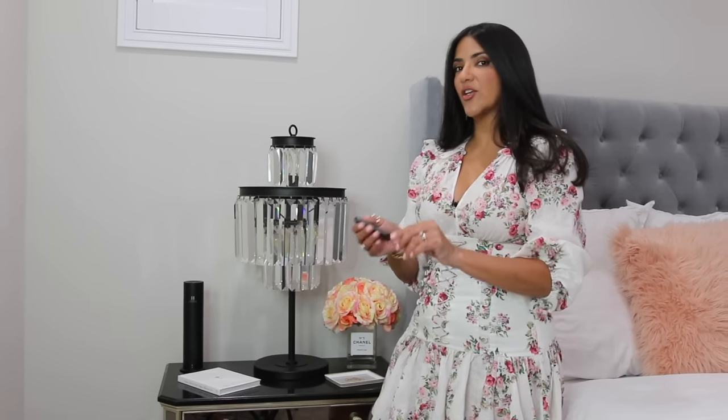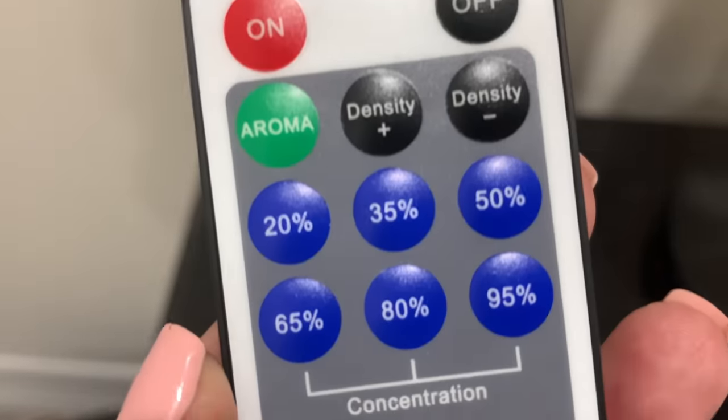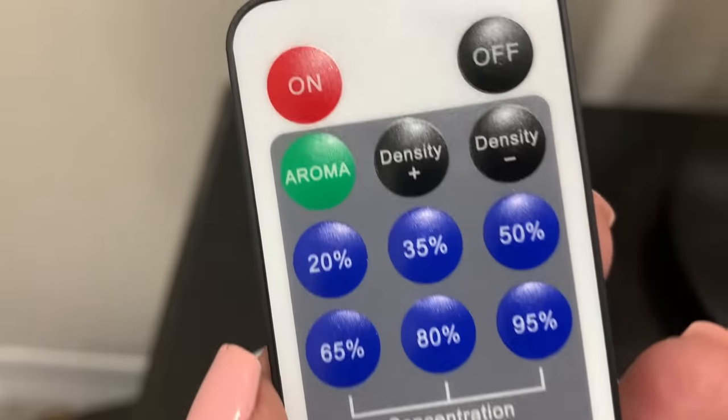It comes with a remote control. With the remote you can turn the unit on and control how strong the scent is — from full blast at 100% down to 20%. I typically keep it at 20% to save the fragrance, and it lasts forever. Even at 20%, people walk into my house and say the smell is absolutely incredible.